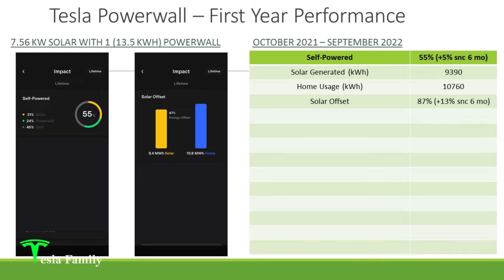The left image is showing the percentage that my system was self-powering my home, and on the right we can see my lifetime solar offset. Looking at the table on the right-hand side, my home was self-powered for 55% of the year from October 2021 to September 2022 — a 5% increase since my six-month video. I generated 9,390 kilowatt hours in that year. My home used 10,760 kilowatt hours, which puts my solar offset at 87%.